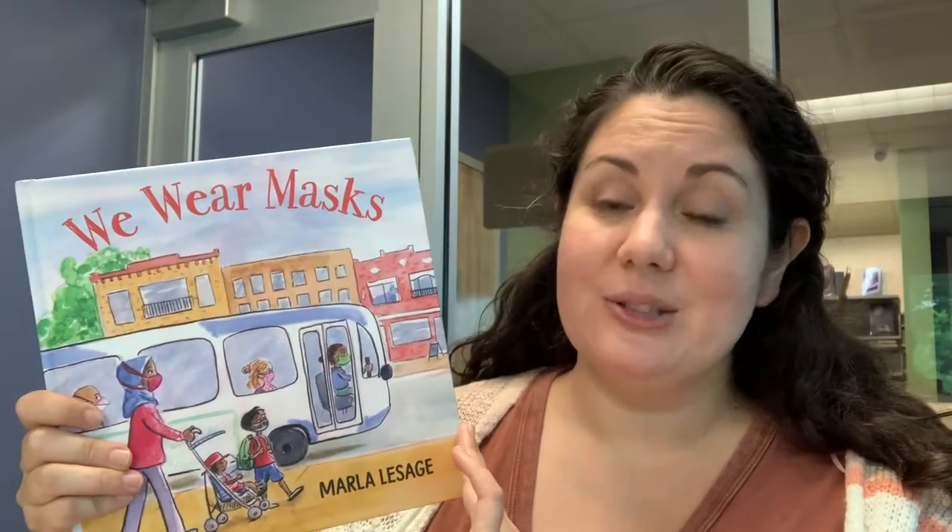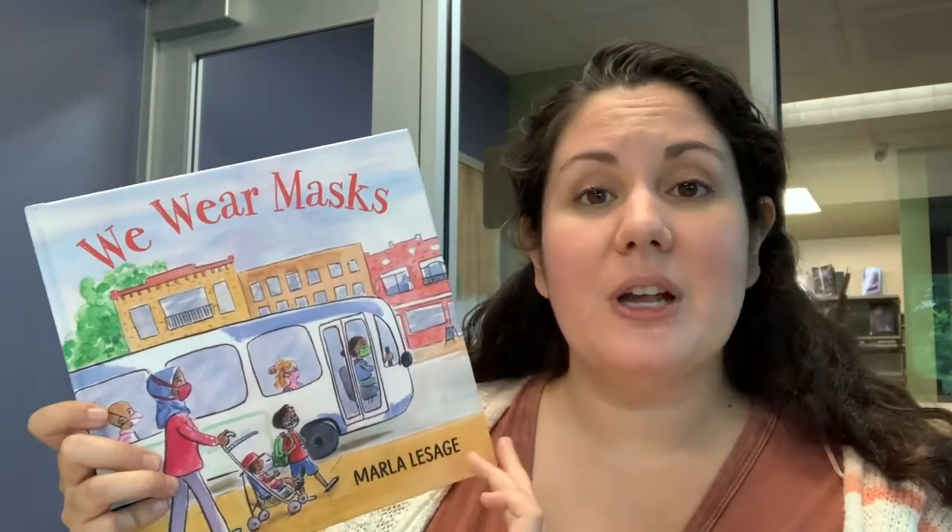The first one I brought is called We Wear Masks by Marlila Sage. The author is also the illustrator and she is a registered nurse. In this book she helps little ones understand that there are many different reasons that we wear masks, going through characters from artists to ranchers to doctors and nurses, showing all the different ways people use masks in their jobs and lives to protect themselves and their health during COVID.